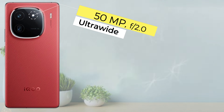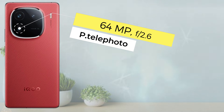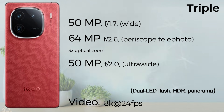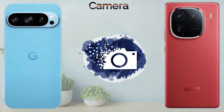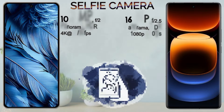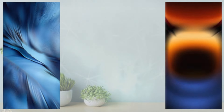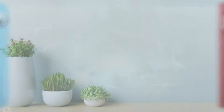The Google Pixel 9 Pro comes with the Google Tensor G4 3nm chipset. The Vivo iQOO 12 Pro comes with the Snapdragon 8 Gen 3 4nm chipset. Operating system: Google Pixel 9 Pro runs Android 15, Vivo iQOO 12 Pro runs Android 14. Both come with 16GB of RAM and 256GB, 512GB, or 1TB of internal storage, with no SD card or nano memory card support.